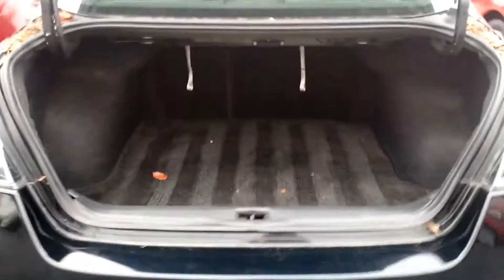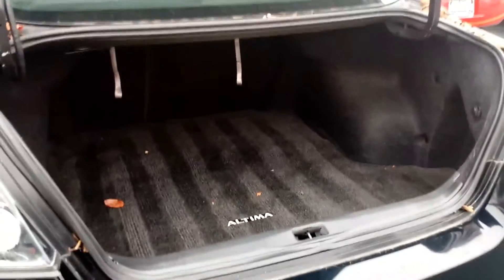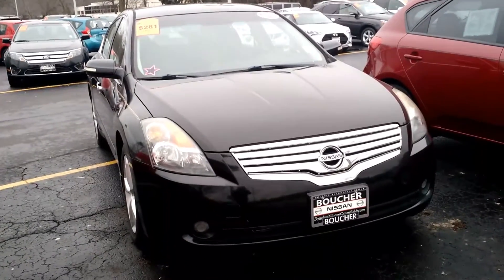I also wanted to show you the large cargo space in the back. And the second row seating does split down in case you need to create that extra room. How soon can you stop in and see this amazing vehicle in person?